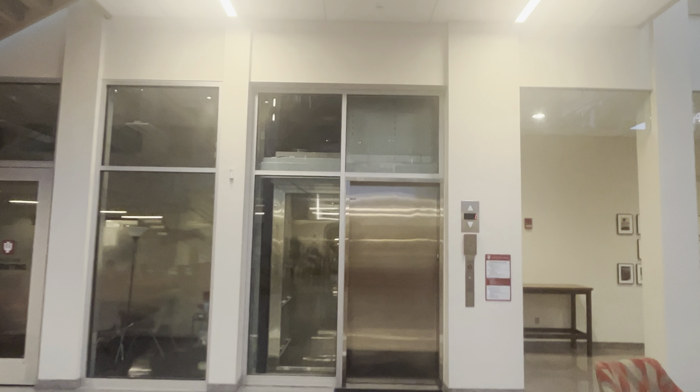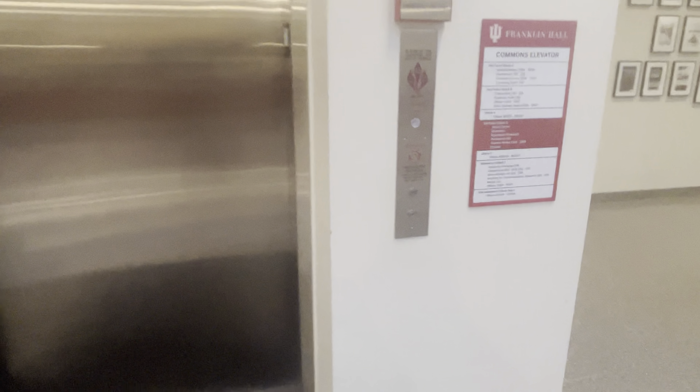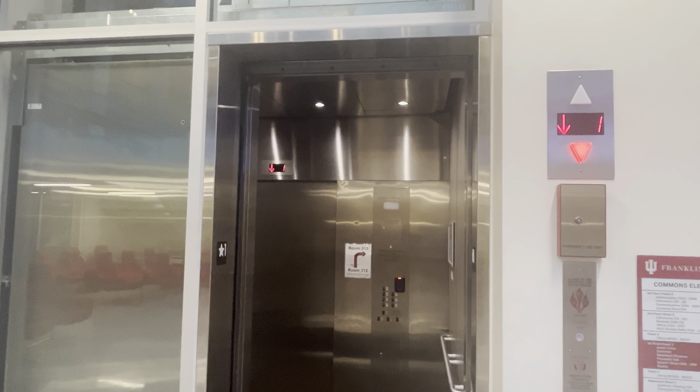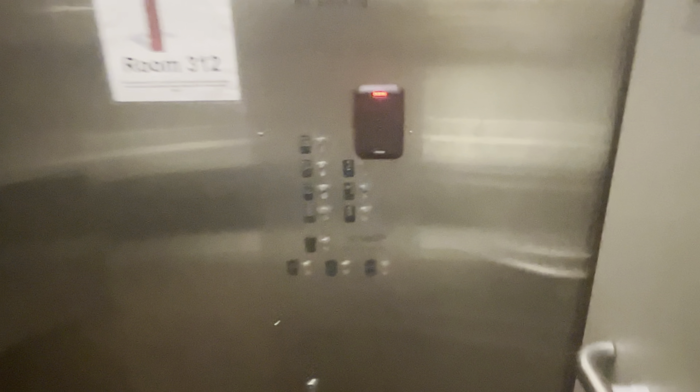So we need a glass elevator here at Franklin Hall at Indiana State University. I think it's another Murphy. You're gonna go down to B. Right now I'm on one. I'm gonna look out the window.